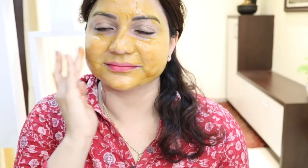Apply a thin layer on your face and let it sit for a few minutes. Those with oily or acne-prone skin should leave it on for 20 minutes, those with dry skin for 10 minutes, and those with normal to combination skin types can use it for 15 minutes.